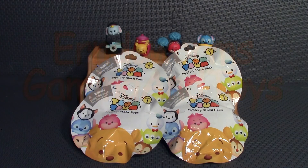Hello everyone, Earned a Worm here. Recently I did a video where I opened up four of these Tsum Tsum Mystery Stack Packs, and I liked them so much that I went back and got four more. You can see in the back the four that I got in the previous video. I did kind of fill the bags this time to try to avoid any doubles, so I'm hoping that I got four new ones here.